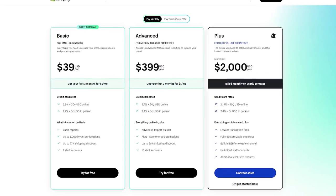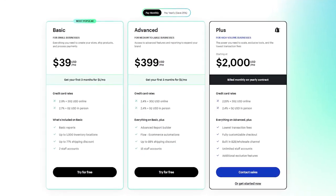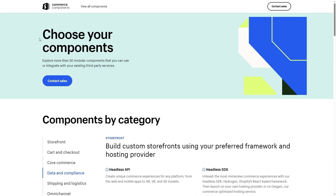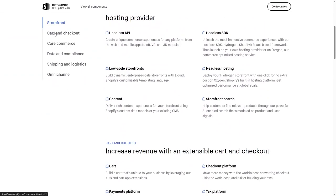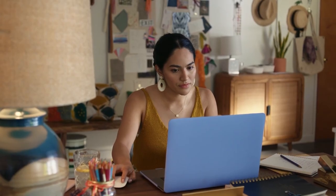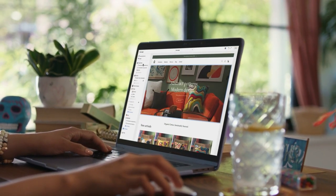Shopify also has customizable tiers you can choose from. The Shopify Plus tier caters to huge businesses, offering unlimited staff on top of personalized support. You also have the Commerce Components bundle where you get to pick and choose the options you want and then request a quote from the Shopify team. Regardless of the size of your business, with Shopify you'll always find a plan that fits your needs and preferences.